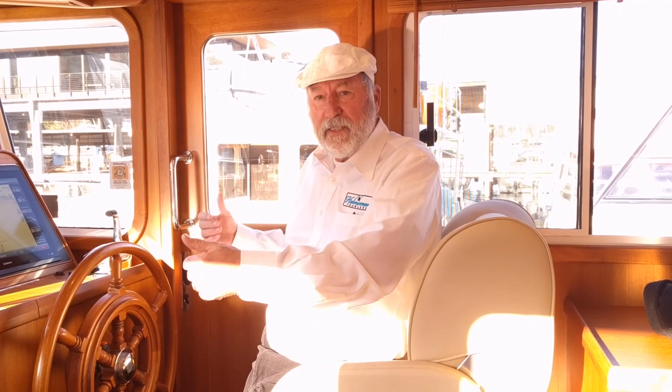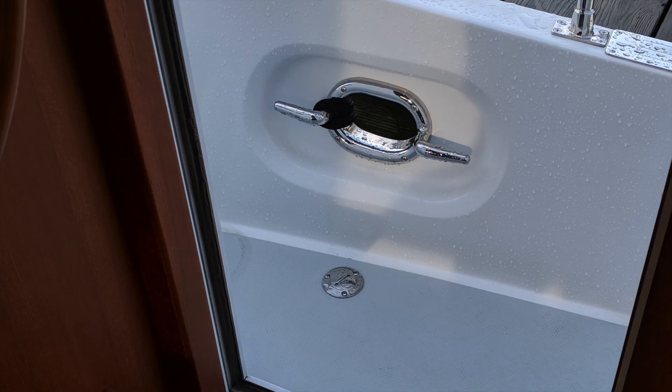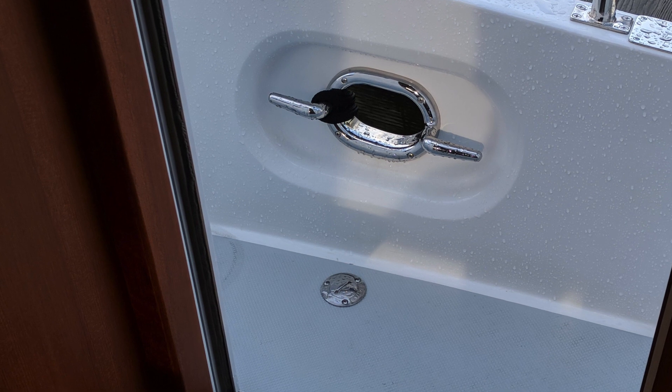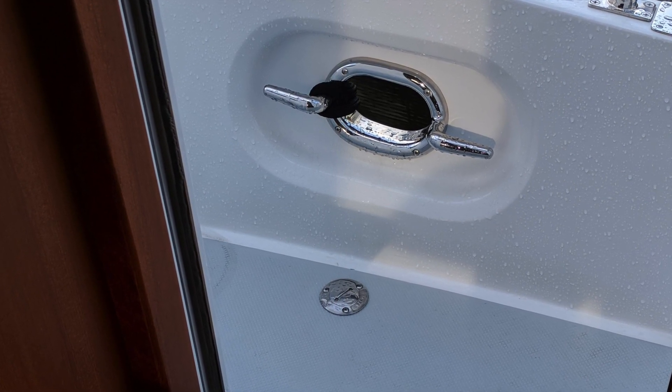From the pilot house doors you access the side decks on either side, where there are very easy-to-navigate stairs instead of vertical ladders going up to the flybridge deck. Both doors out of the pilot house have a haas cleat immediately accessible for the captain to manage the midship lines.